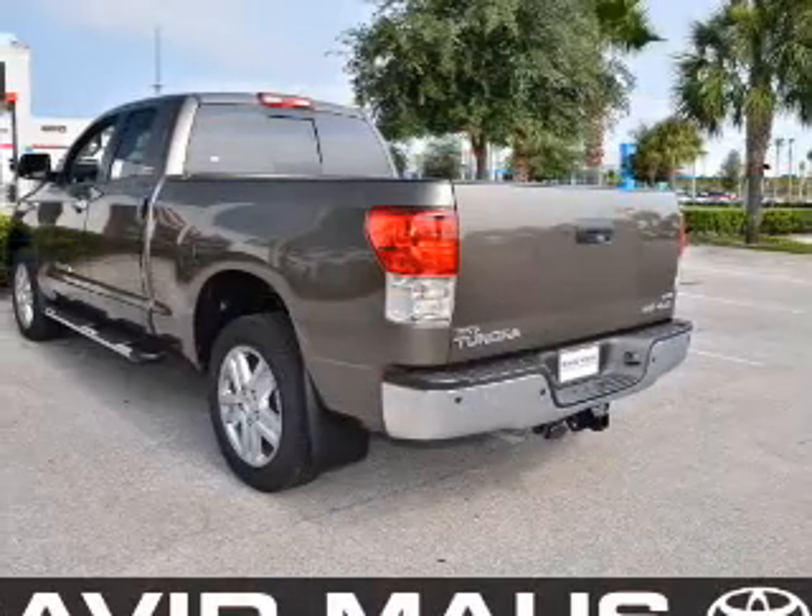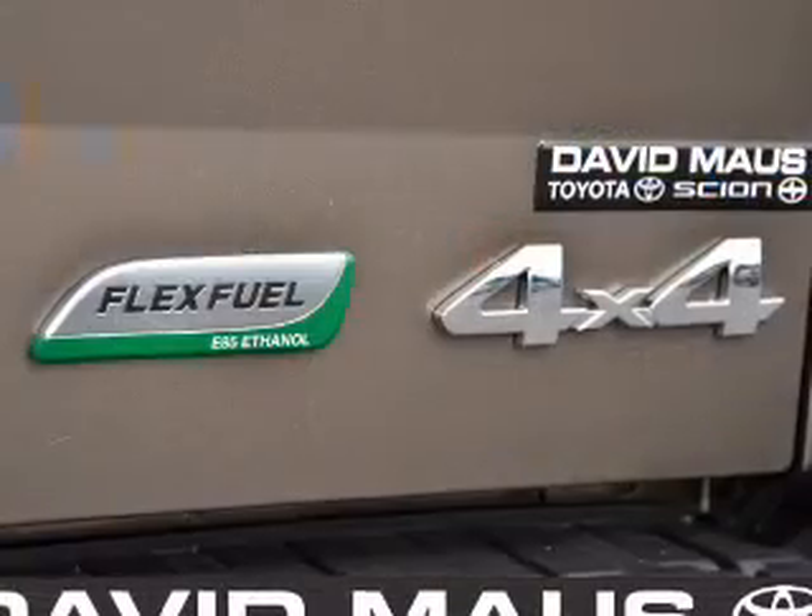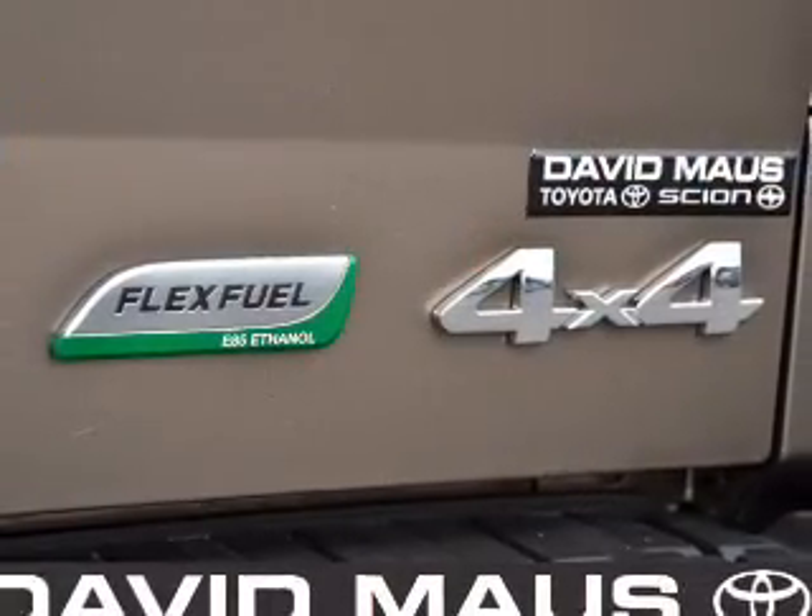Air conditioning. Power door locks. Power windows. Power steering. Cruise control. Power mirrors. An AM FM stereo with an MP3 player.